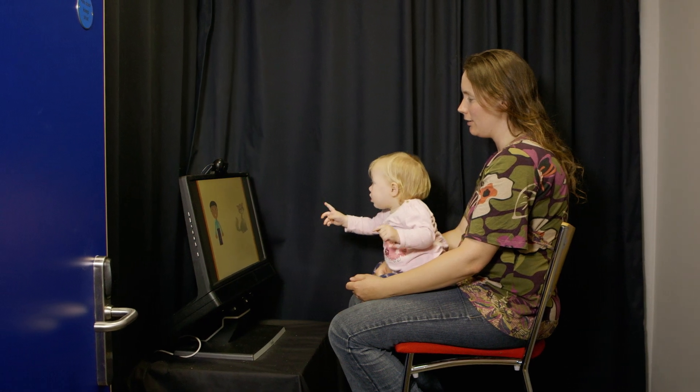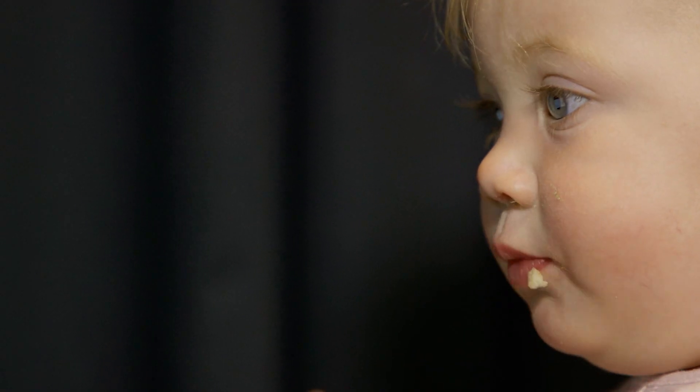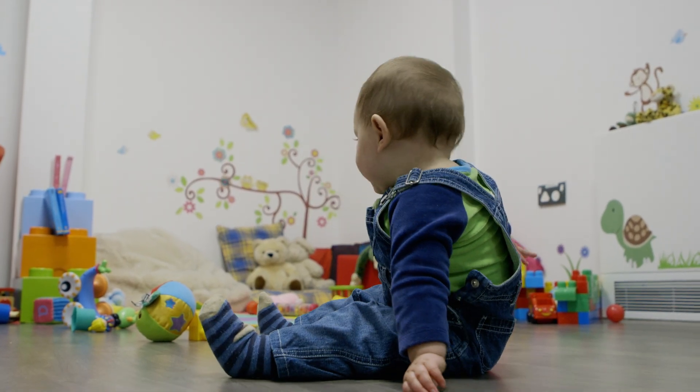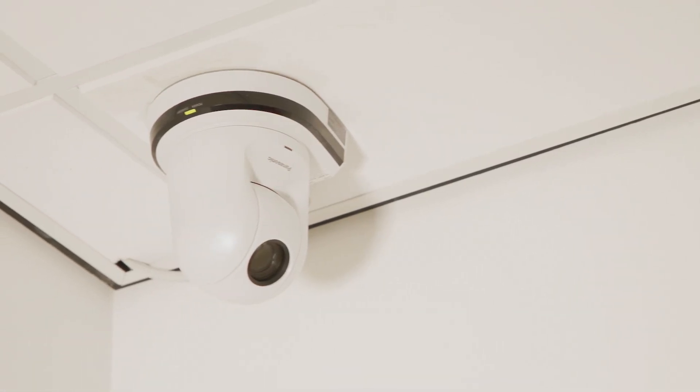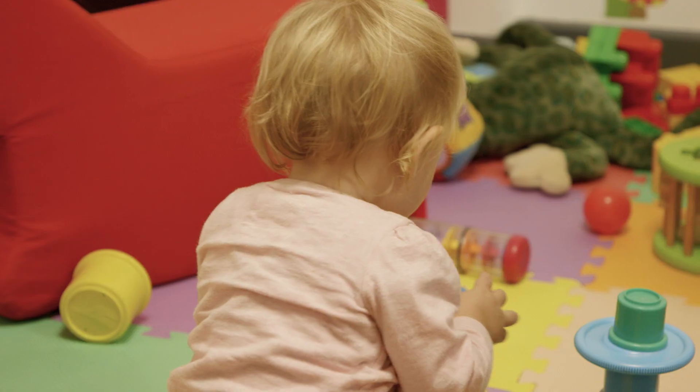We have an eye tracker, which is a special camera that uses infrared light to create a reflection on the eyes of the babies. We also have an observation room with three different cameras and microphones where we can monitor infants' and parents' behaviour without really interfering.